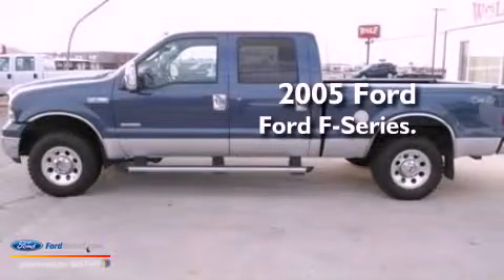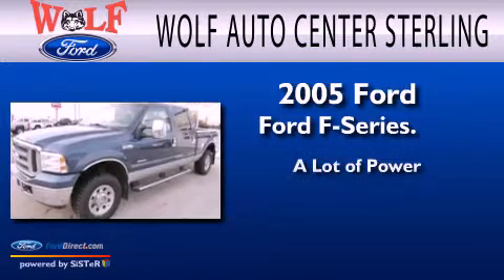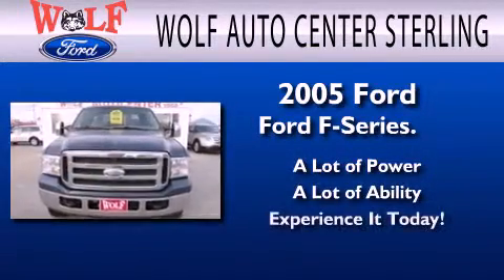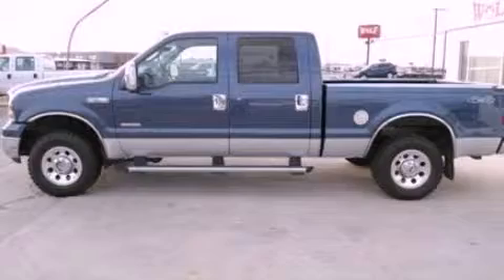This is a 2005 Ford F-Series. This vehicle is sure to sell fast. Call and arrange your test drive today.